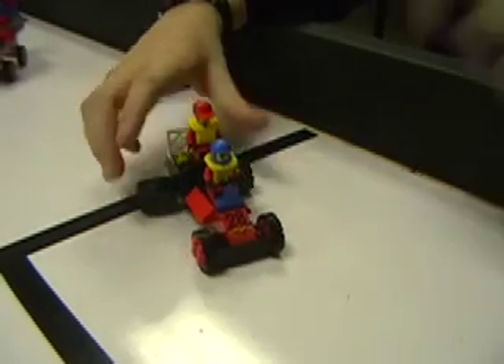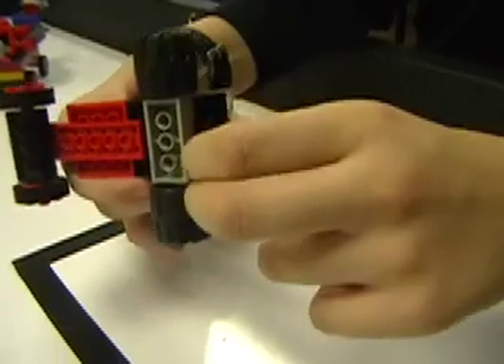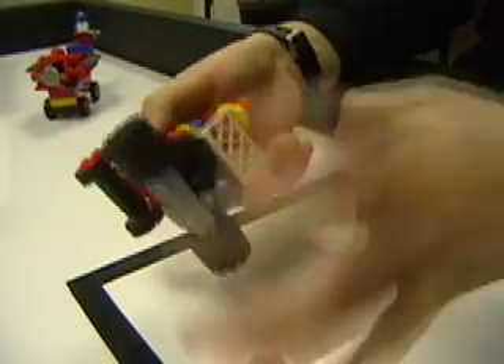And the unique thing about this car, the very unique thing, is that if we look right here and here — it produces a lot of waste and puts out that waste in liquid form to create somewhat of an oil slick. Or at least something like it.